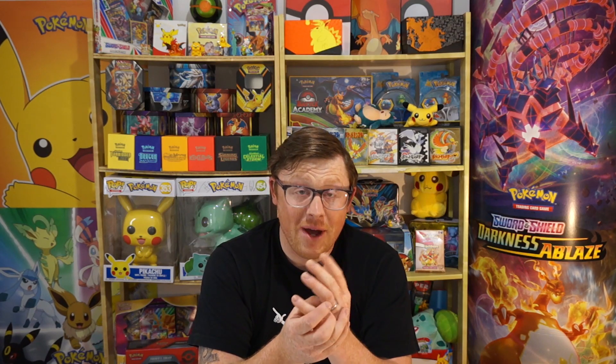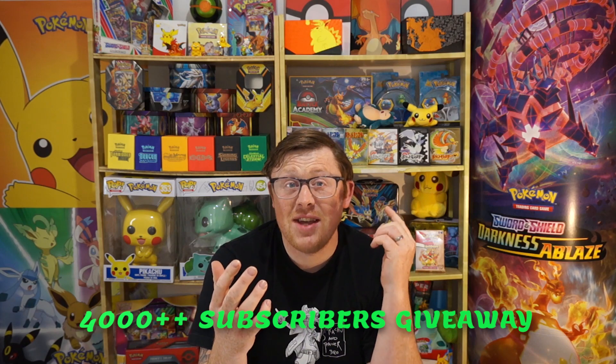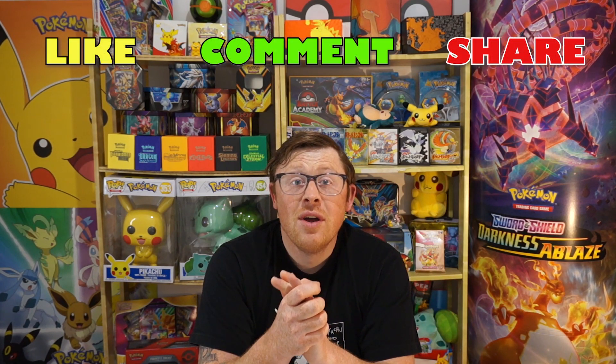Before we get into the video I just want to let everybody know we are still doing the giveaway for when we hit 4,000 subscribers. If you want to enter that giveaway drop a comment down below and tell me the kind of things that you like to invest in, or not just to invest in but to buy and build up your collection. Drop that comment down below guys, make sure you are in our 4,000 subscriber giveaway so you can win an elite trainer box and a mystery box for one lucky winner.